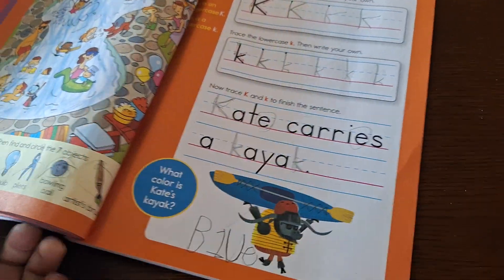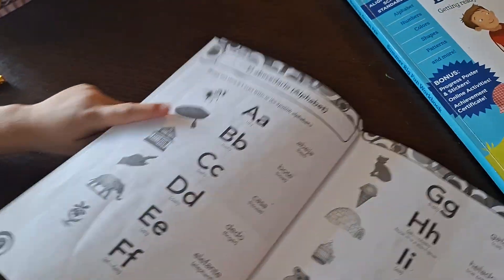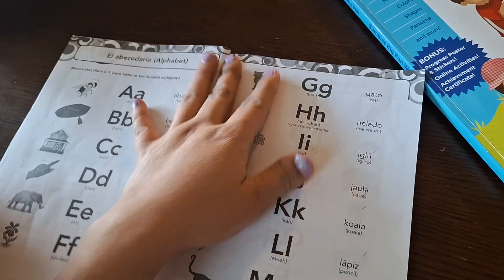Sophia completed her work for today. We are now going to do the Spanish — we're still doing the alphabet in Spanish.